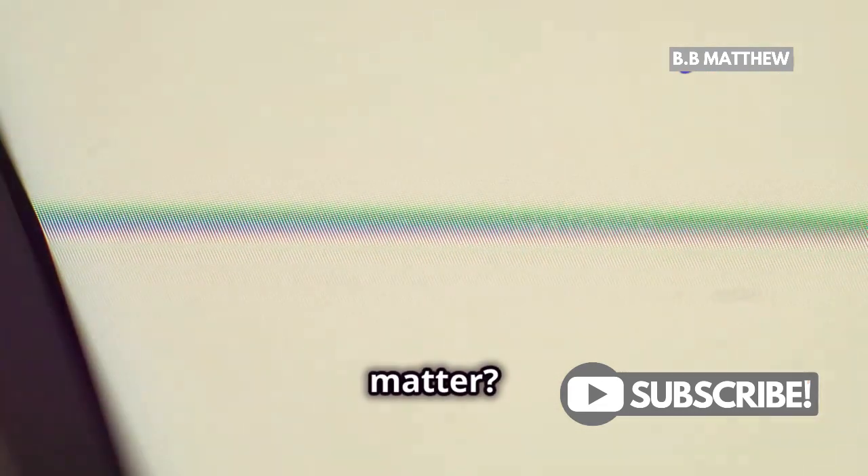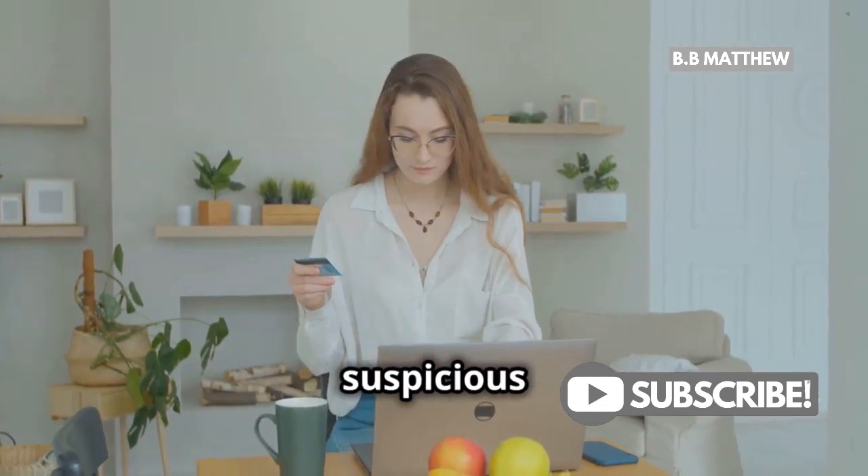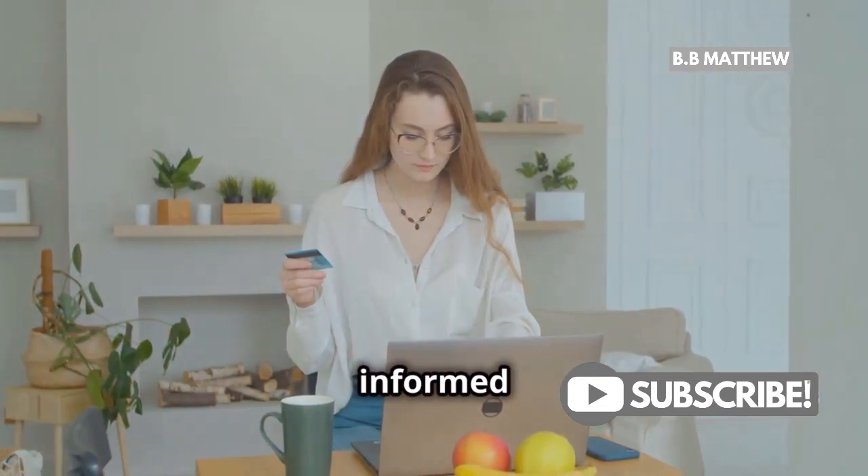Why does this matter? Well, it helps you keep track of your spending, manage your finances, and spot any suspicious activity. Staying informed is key.